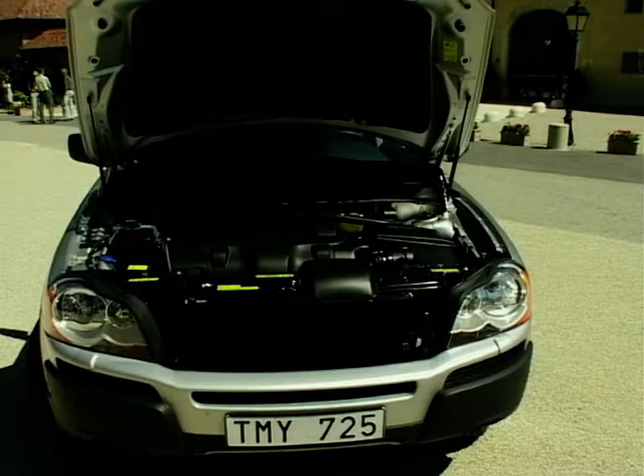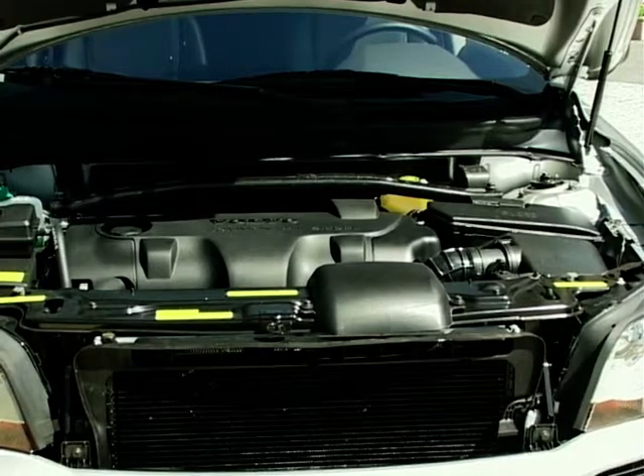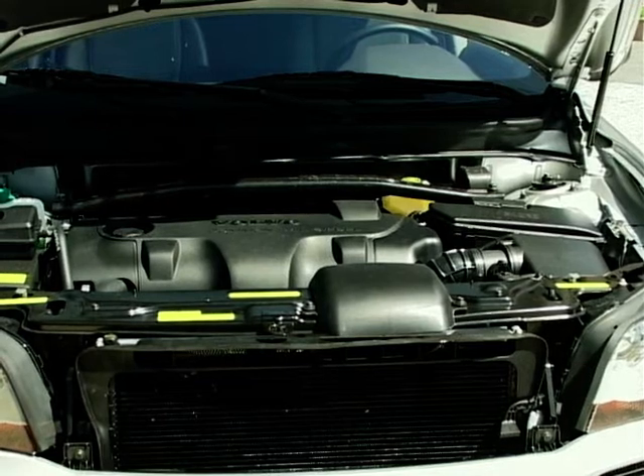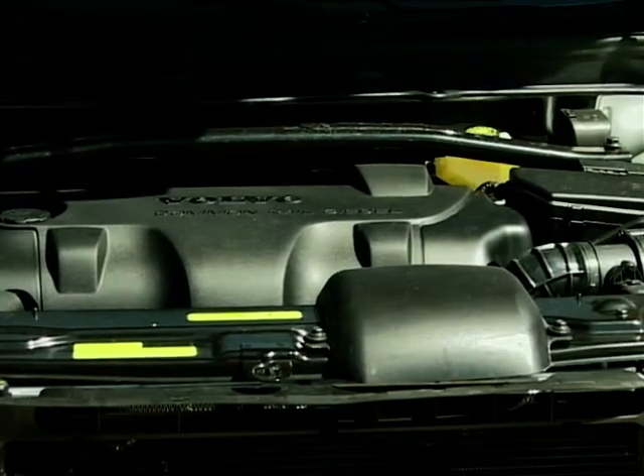When it is launched in this country, the XC90 will have a choice of two engines: a 2.9 petrol unit producing 270 brake horsepower, and a 2.4 turbo diesel producing 163 brake horsepower.